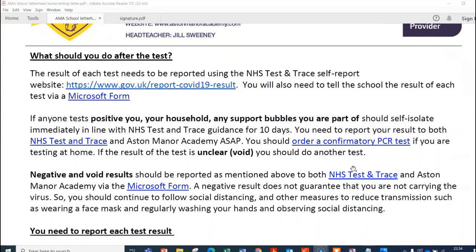After the test, there are two things you need to do: log on for NHS Test and Trace, and also fill in a Microsoft form for the school. The school form is very simple to fill in and doesn't take any time at all. The .gov.uk site is a bit more complicated because you need to scan the barcode of the lateral flow test device.